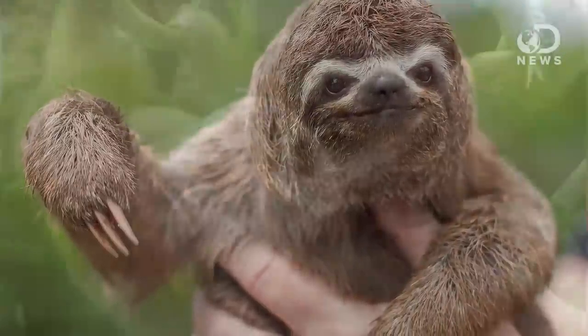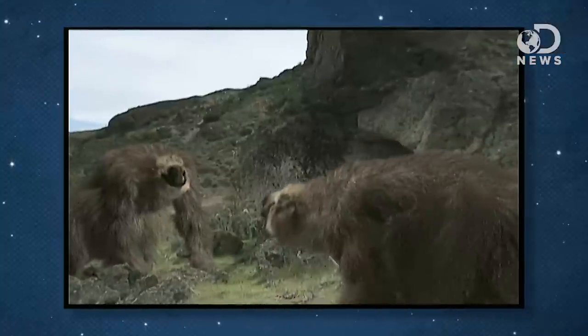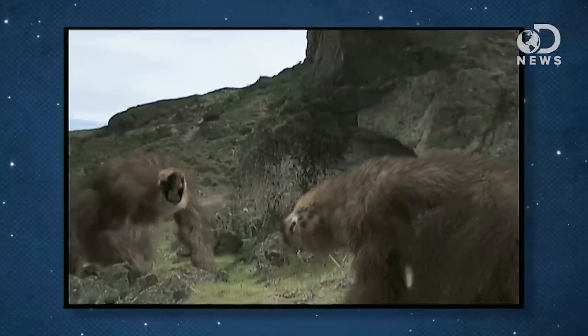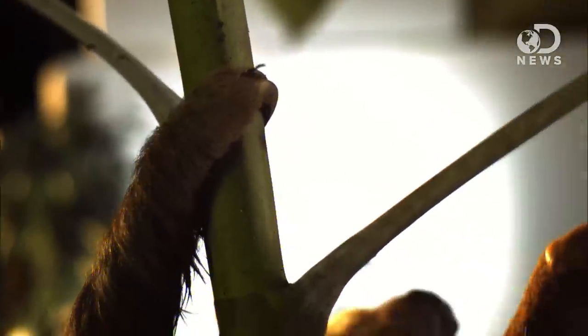Eventually, megatheriums evolved into what we now know as the three-toed sloth. But two-toed sloths evolved from a different genus called megalonyx, which consisted of a slightly smaller, but still pretty enormous species of ground-dwelling sloths. Two-toed and three-toed sloths are actually a great example of convergent evolution. Both species likely shared a common ancestor around 35 to 40 million years ago, after which point they separated and evolved separately, developing many of the same characteristics. They became smaller, and their size, along with their strong arms and hooked claws, is likely what turned them into tree-dwelling creatures. Although no one knows exactly when that happened, because there are no existing fossil records of sloths that lived in trees.